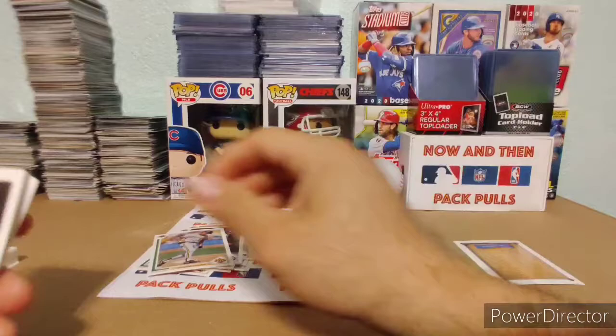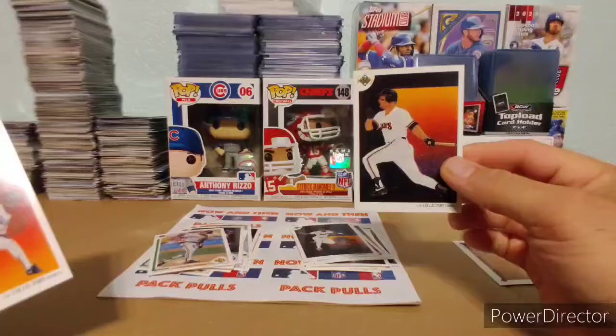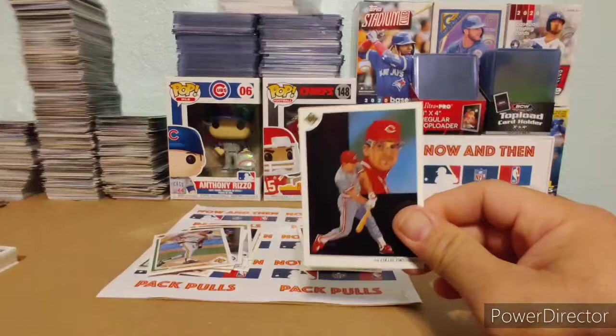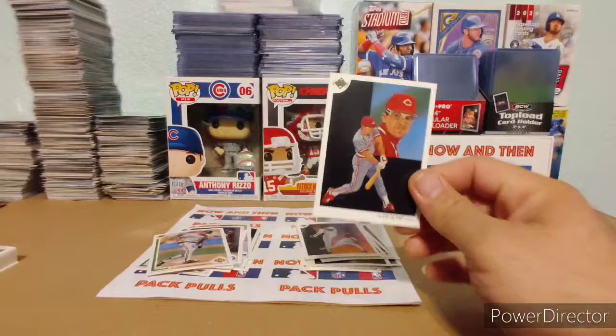Glenn Davis from the Astros. That's a Roberto Alomar — that's a nice one there, guys. Matt Williams. Ramon Martinez — I know that one, that's a nice one. Oh, look at this Chris Sabo — that's a nice one. I wonder if he has this one; if not, I might have to send him that one. Then we have a Pat Kelly.